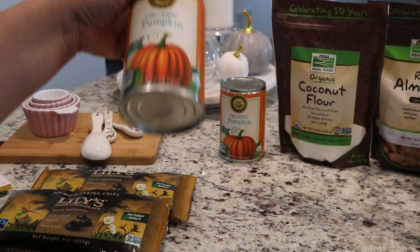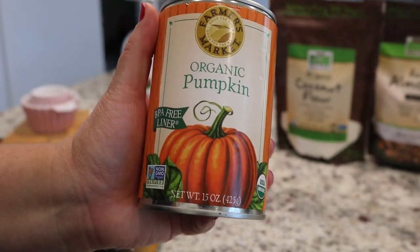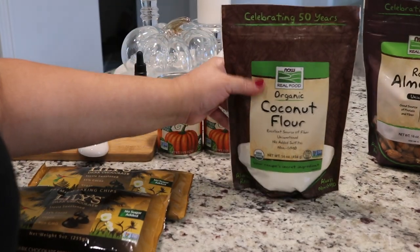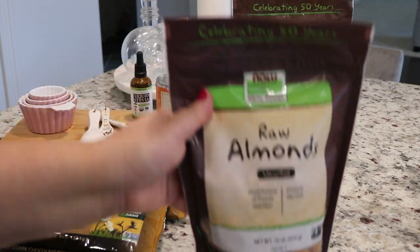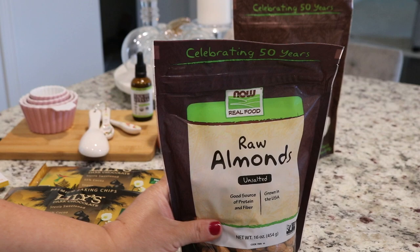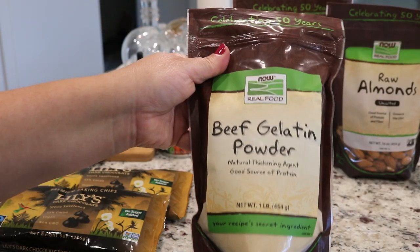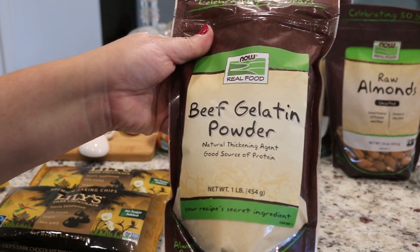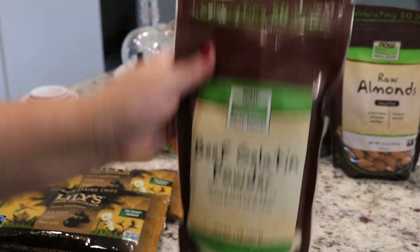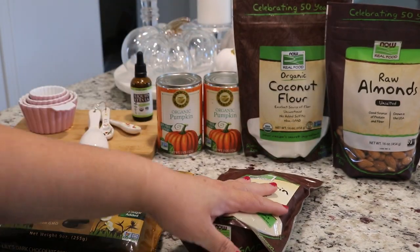The next item I picked up was two cans of organic pumpkin for some pumpkin fat bombs that I saw a recipe for on Instagram. I also picked up some coconut flour, another bag of raw almonds — they're 20% off. My husband eats them too even though he's not doing keto. And then I picked up beef gelatin powder because a lot of my recipes call for gelatin. One of the ladies who worked there said it doesn't have a real strong beef taste.